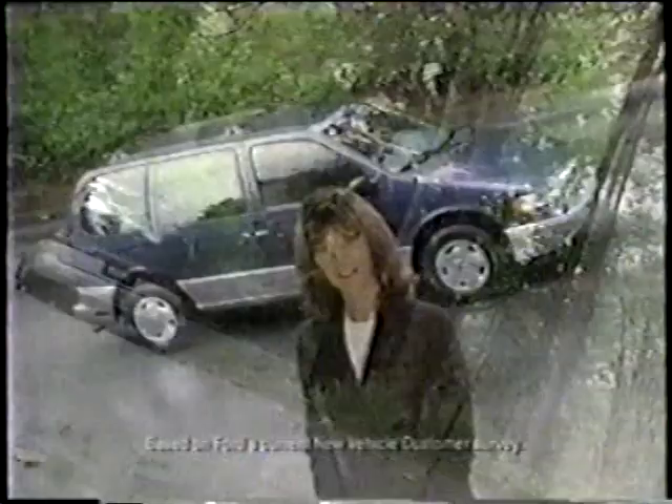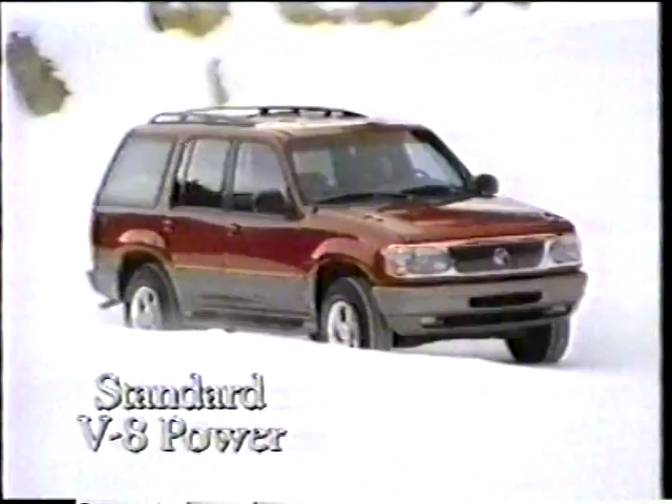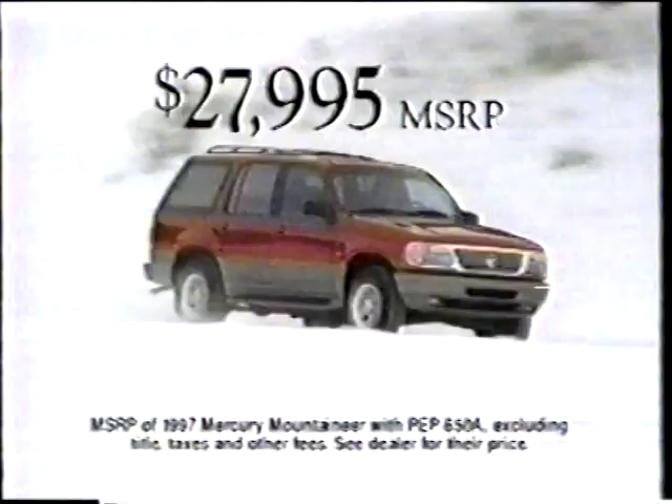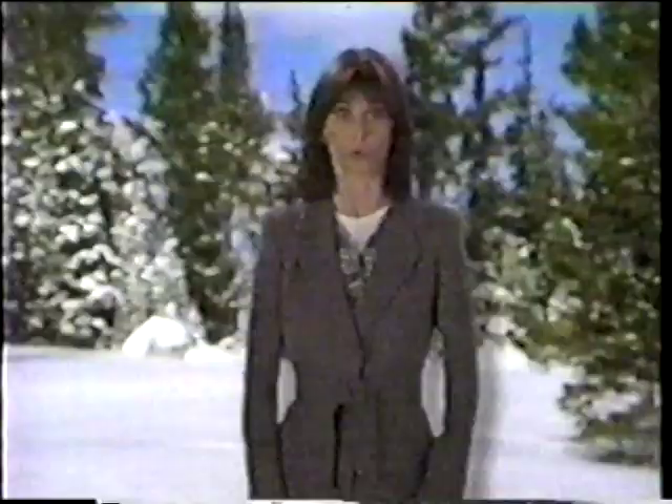Imagine actually enjoying winter driving — it's easy if you choose a new Mercury Mountaineer. Imagine V8 power standard. Mountaineer gives you V8 power, the control of all-wheel drive, and more interior space than Jeep Grand Cherokee. Can you imagine a better place to spend the winter? And Mountaineer is priced even less than you'd imagine — just $27,995. Get into one now and enjoy the rest of the winter. Don't wait for spring. See your Mercury dealer now. Imagine yourself in a Mercury now.